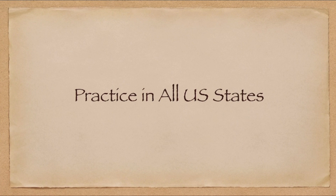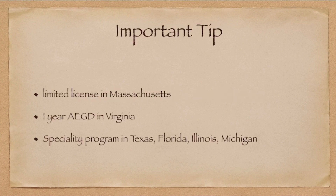I hope you now understand the difference and basic overview of AEGD, GPR, and the Advanced Standing Program. As an important tip before ending: there are other options to practice in the US. One is the limited license in Massachusetts — I've already made a video on this, available via the link above — and another option is that after just one year of AEGD, you can practice in the state of Virginia.